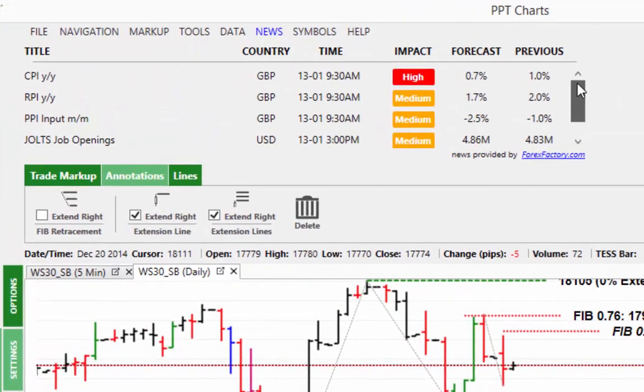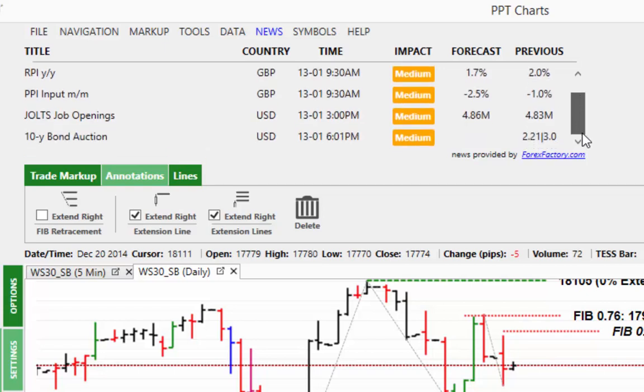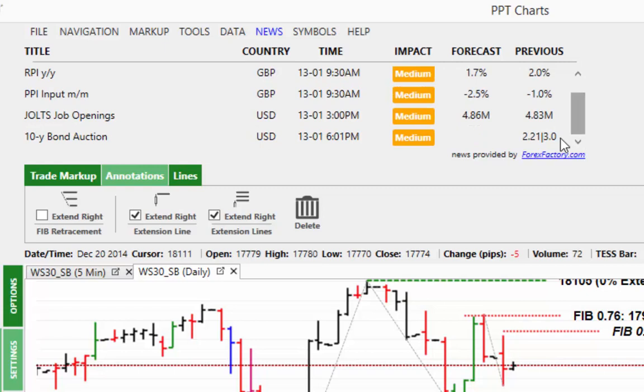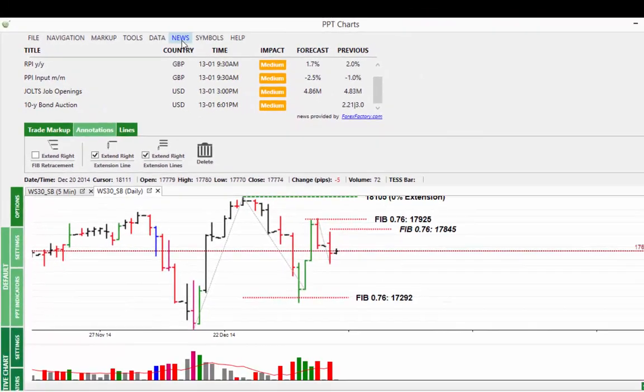In terms of news to move the markets, we've got the CPI from the UK which is forecast to go lower — which will again tie in with the low crude oil price. I have no doubts it's going to come out lower than forecast. Then this afternoon at 3pm we've got the Jolts job openings, and there's a 10-year bond auction at 6pm which shouldn't really affect the market too much.